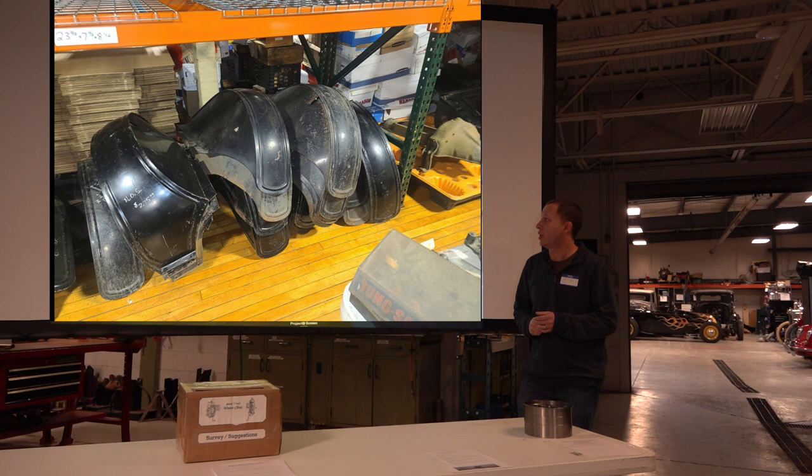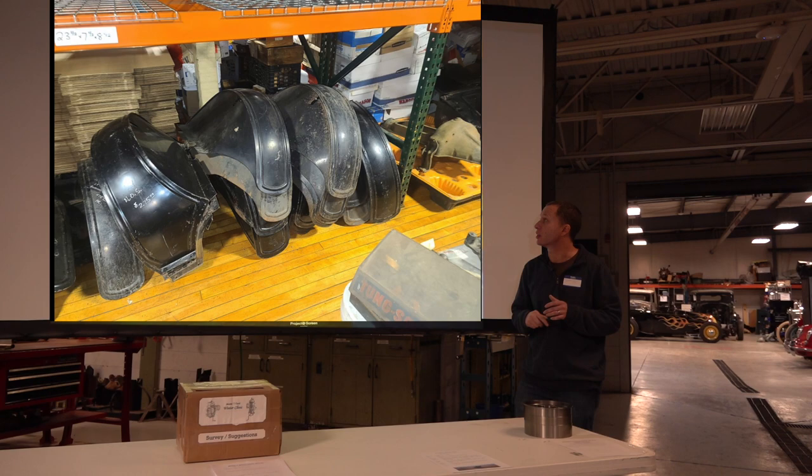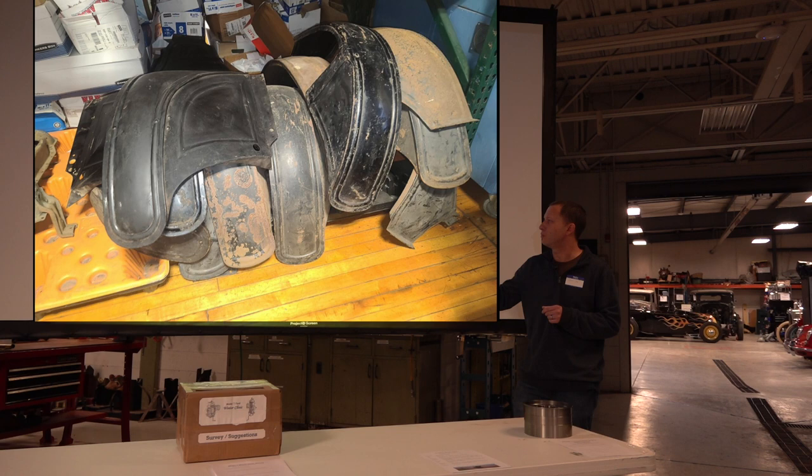Tons of 1925 coupe fenders — Ford must have had a ton of extras and just forced them on suppliers. And then a few front fenders we just picked up. Other stuff we've been working on — trying to get some more items.